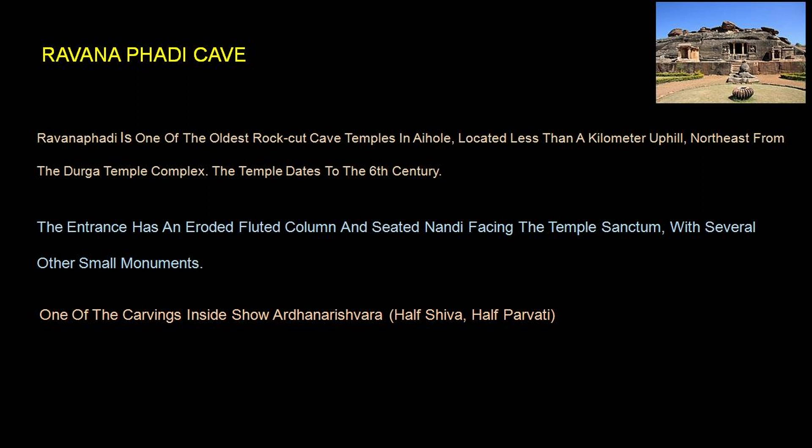In addition to the cave temple, there are some small monuments and small temples also. One of the carvings inside is Ardhanarishwara — that is half Shiva and half Parvati. It is a combination of power and femininity. Gods are presented in combination: Shiva and Vishnu, Shiva and Parvati — all such combinations we will see in different carvings.